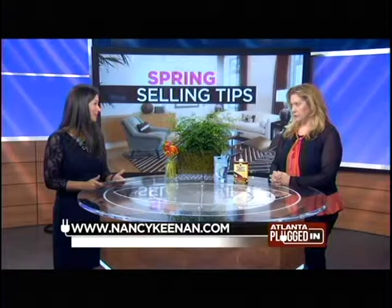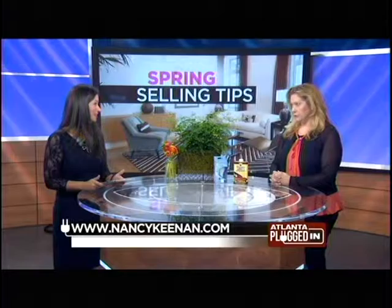It means more money, so definitely something to do before you put your home on the market. Thank you so much for all these tips. If you have more spring selling tips, all you have to do is log on to nancykeenan.com.